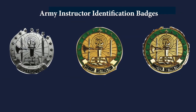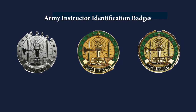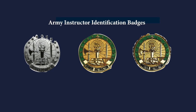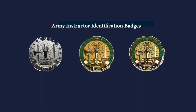A relatively new badge is the Army Instructor Identification Badge, which was started in 2014 and is awarded to non-commissioned officers who have earned credit as instructors in the non-commissioned officer education system. It is a permanent badge and can be awarded in three levels depending on the amount of training completed.